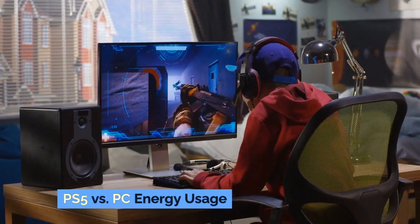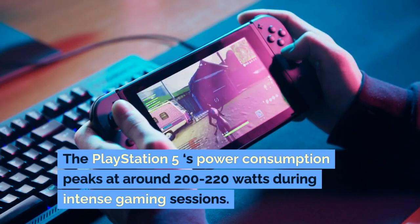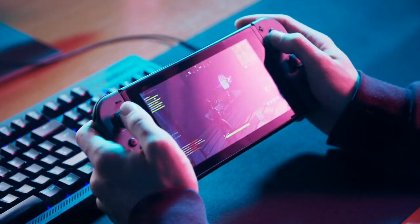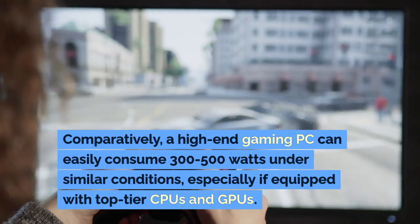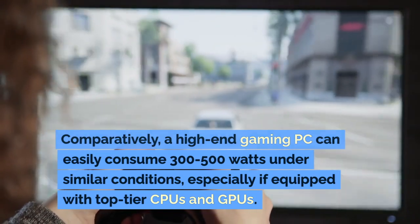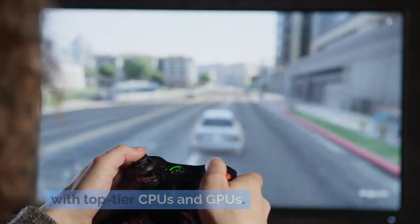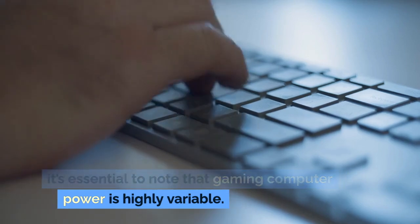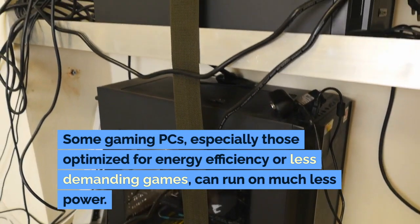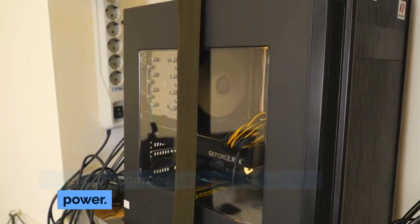PS5 versus PC energy usage. The PlayStation 5's power consumption peaks at around 200–220 watts during intense gaming sessions. Comparatively, a high-end gaming PC can easily consume 300–500 watts under similar conditions, especially if equipped with top-tier CPUs and GPUs. It's essential to note that gaming computer power is highly variable. Some gaming PCs, especially those optimized for energy efficiency or less demanding games, can run on much less power.